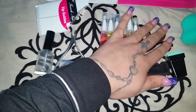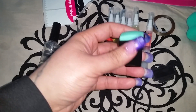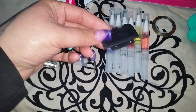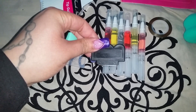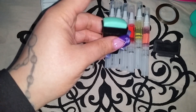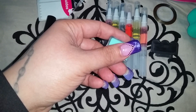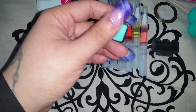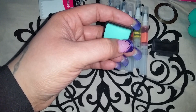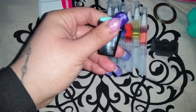I also bought a new stamper and scraper for stamping nail art designs. The one I have now is just worn out, so it was time for a new one. My old stamper was the double-ended one, but even the bigger side was still a little too small for my nails. This new one gives me a better surface space, and it was on sale so I took advantage.